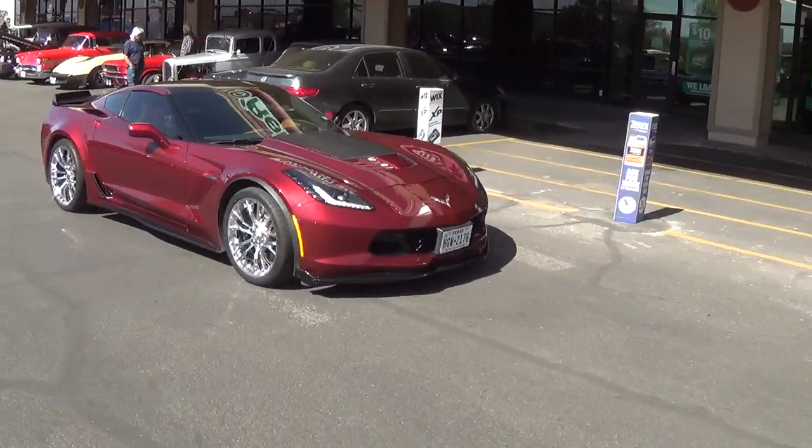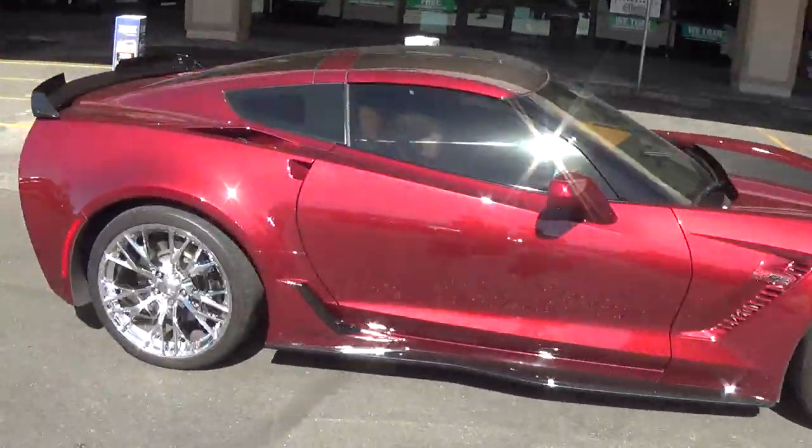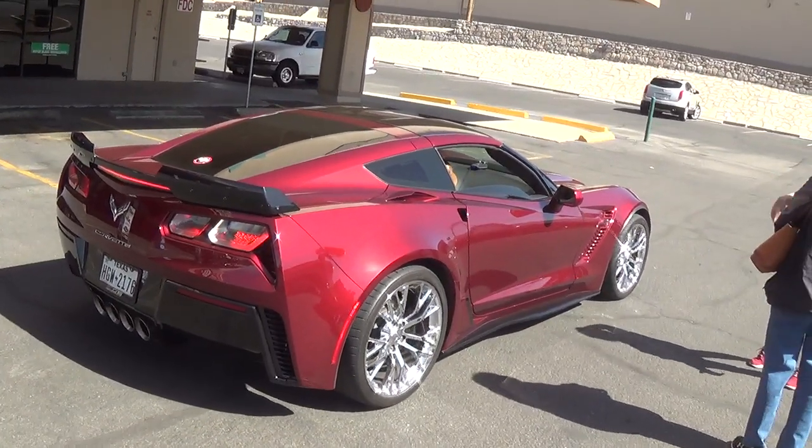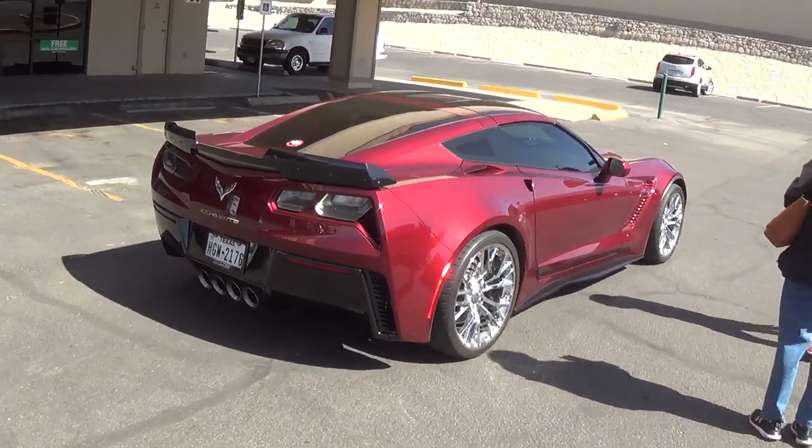You see a lot of Corvettes, but that's a beautiful color, and beautiful wheels. Nice exhaust note. Sweet car.